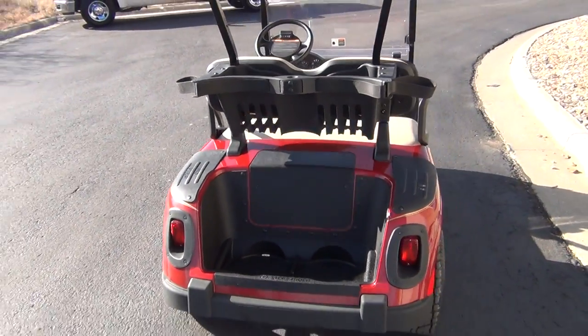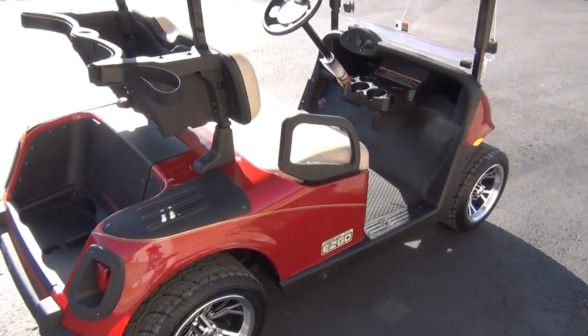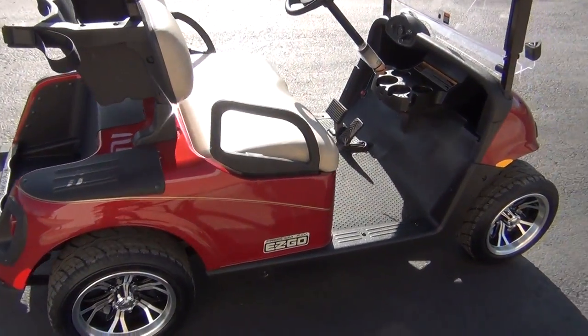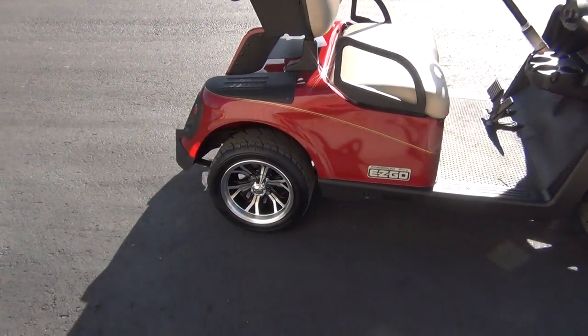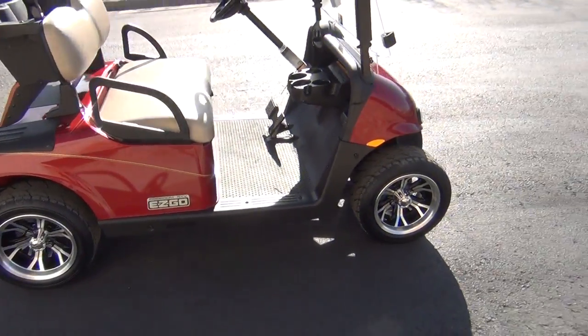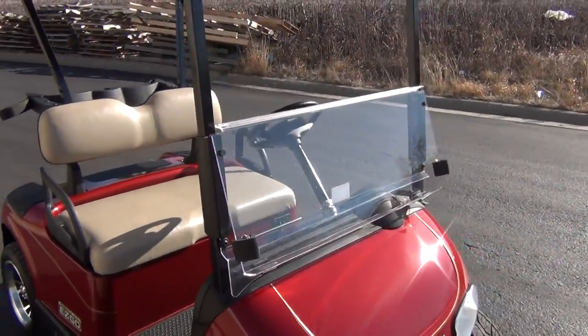It also has the Freedom Speed package, so this car goes 19.9 miles per hour. Additional features of this car are the 12-inch custom aluminum wheels with the low profile tires and a fold-down windshield.